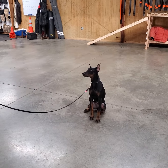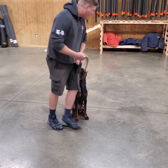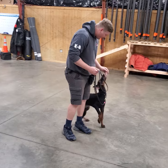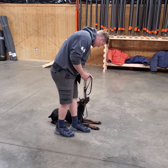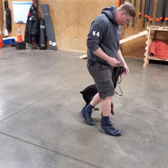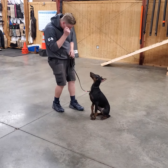Alright guys, this is Teller. Teller is working with Nick today. He's putting in some work over some obstacles. Nick's going to put him through his paces a little bit, show off his fun, happy obedience, his heads up focus, some good attitude for working for that food. Teller loves to work — he is all about the process.